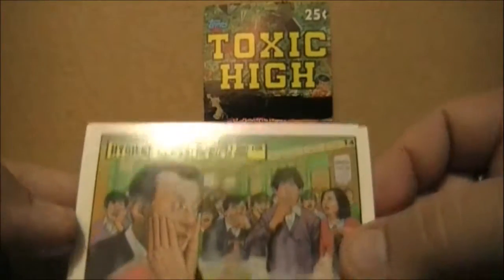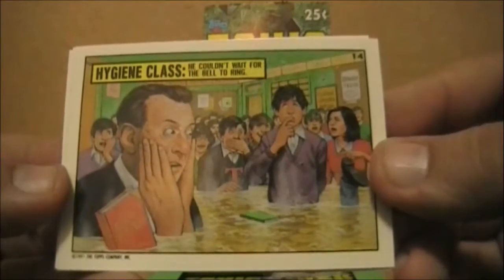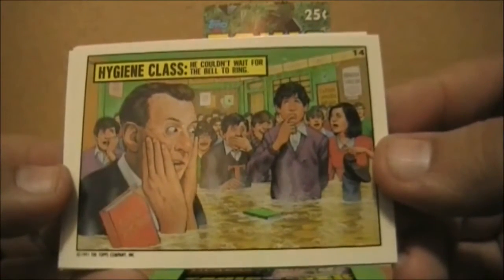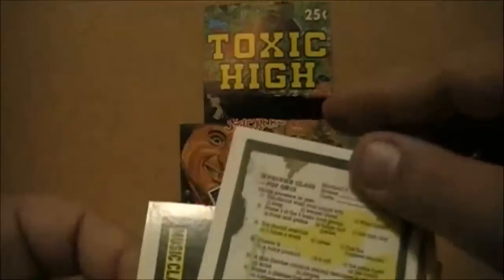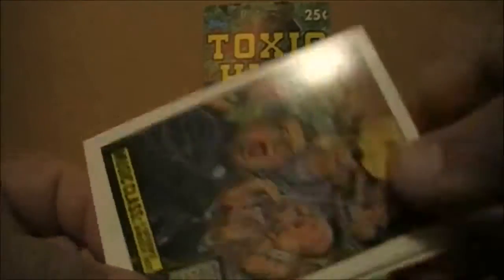He wouldn't wait for the bell to ring. Apparently a student pissed so much he flooded the classroom — that's how magical. On the back is a hygiene class quiz, also smeared in urine. Let's move on from there.